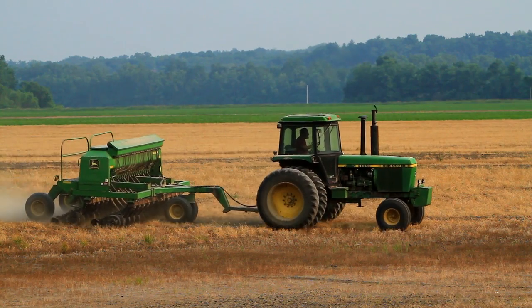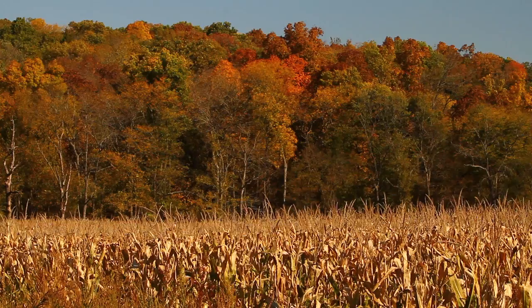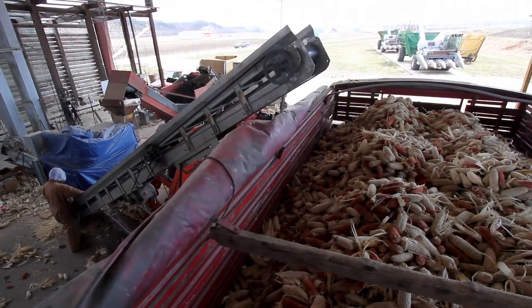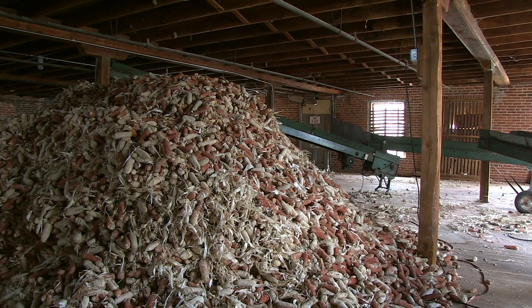The whole process of making a corncob pipe really starts with planting the corn. The next step is to wait for the fall, harvest it, we start shelling it, and we will bring the cobs over here to the plant and store them for about two years.